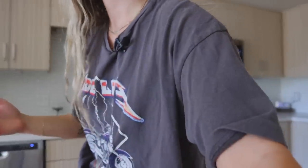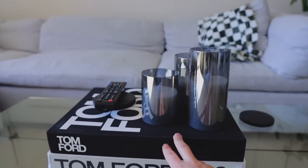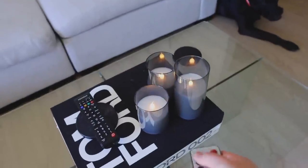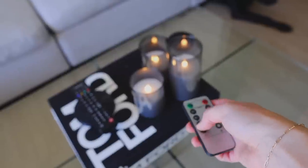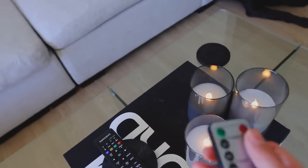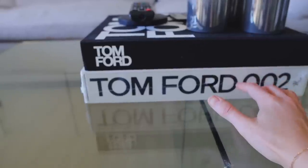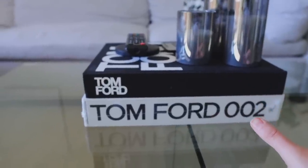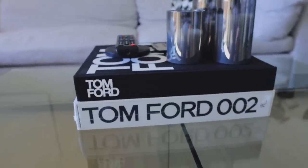I have some things on my coffee table to show you. I had this Tom Ford book at my old place, and I just recently got these little candles, which I love for mood lighting. You can set them on a timer, change them so they're just a light or so they flicker like fake candles. So cute. The other thing is another Tom Ford book — I have yet to take it out of the plastic out of pure laziness, but minus the plastic, it's a vibe for the coffee table.